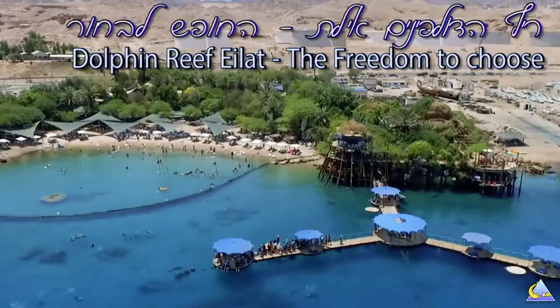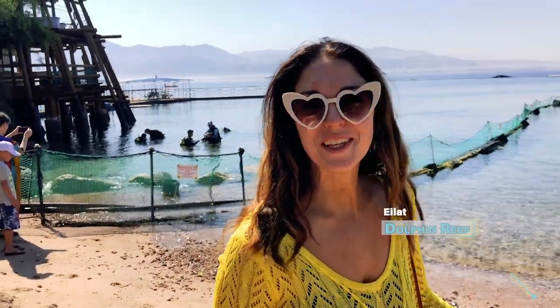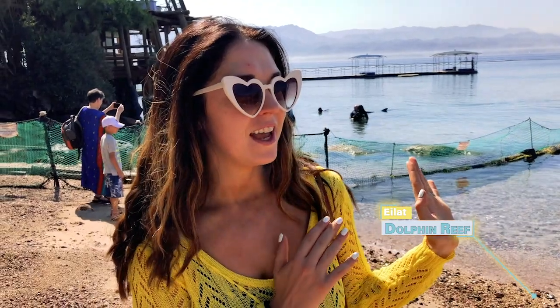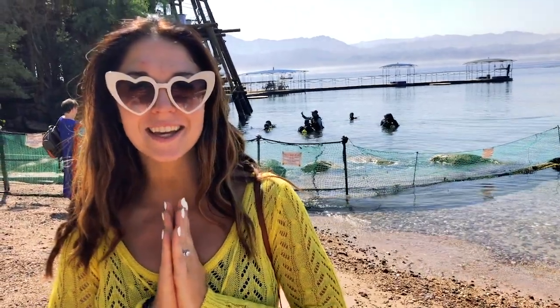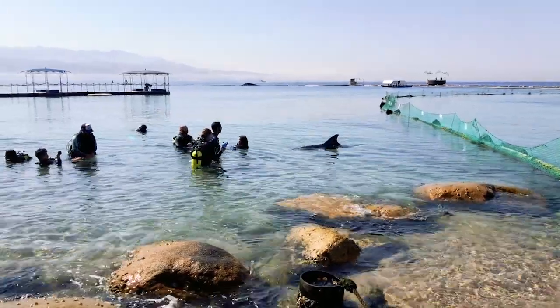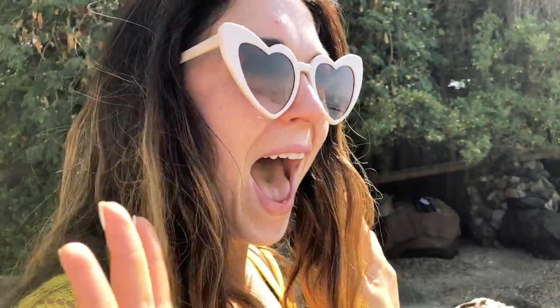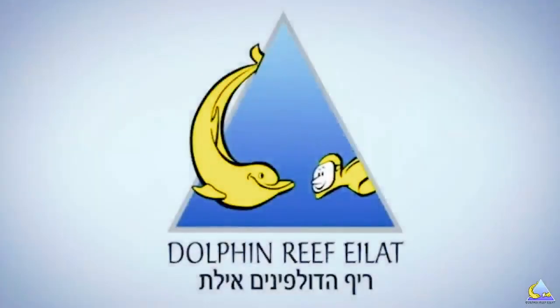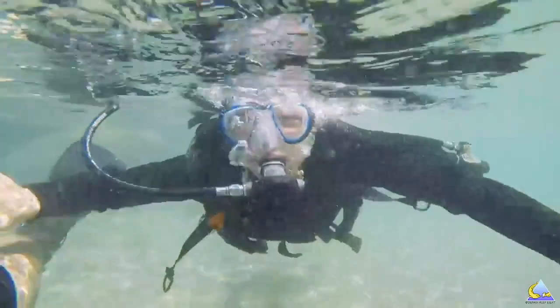One thing you definitely need to do when you visit Eilat is visit the Dolphin Reef. I am so excited — we are going swimming with dolphins today at the Dolphin Reef. This is something I've always wanted to do ever since I can remember, and it's finally happening! We originally booked ourselves to snorkel with the dolphins but they convinced us to pay a little extra and scuba dive instead.